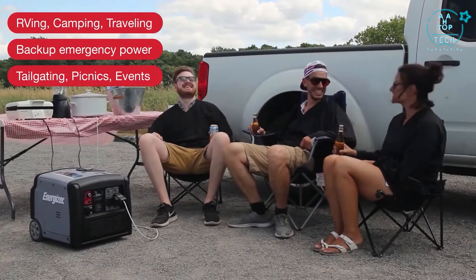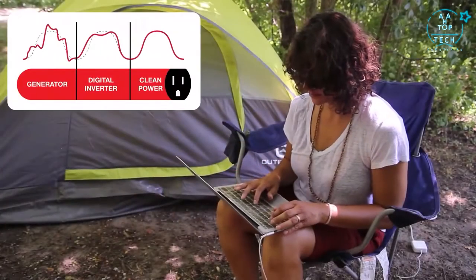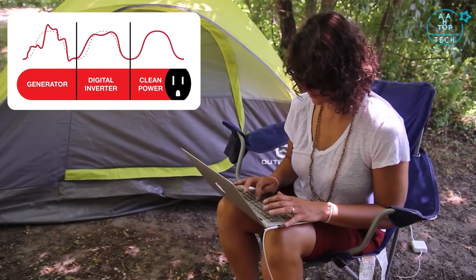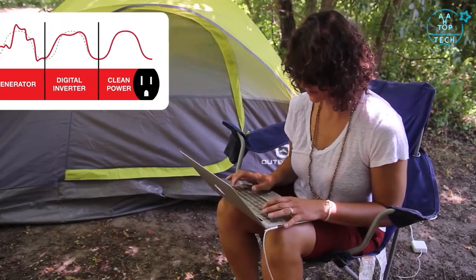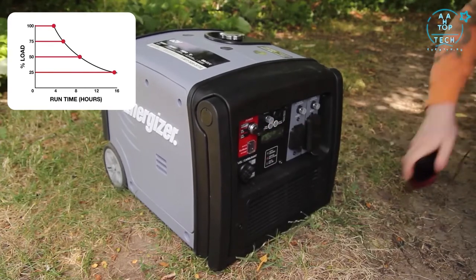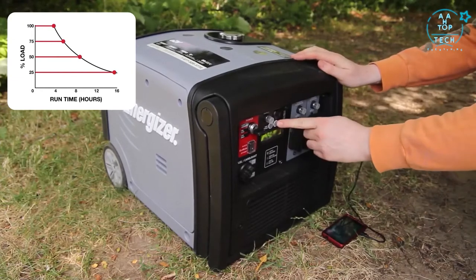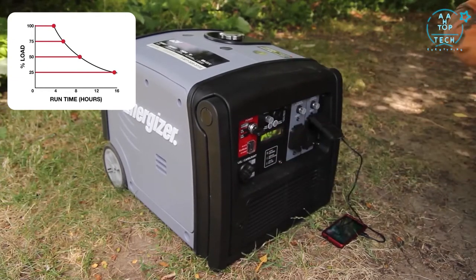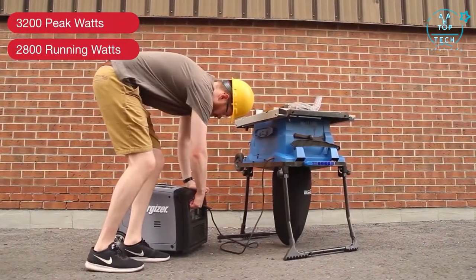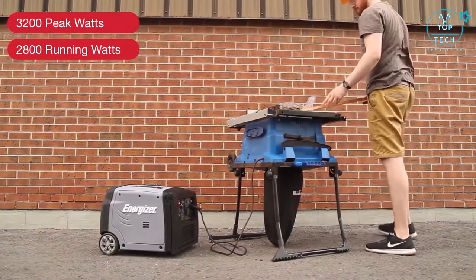Or tailgating with friends. Energizer's inverter technology outputs pure, stable power, making it compatible to use with smartphones, laptops, and HDTVs. Eco mode regulates the engine's RPM to use only the power required for the task at hand, meaning it will run quieter, more efficiently, and consume less fuel for runtimes of over 15 hours, resulting in a longer life for your generator. Smart Inverter technology assesses power and continuously regulates the engine's RPM, allowing you to use power tools without any damage.